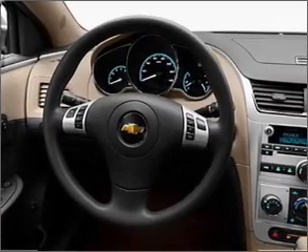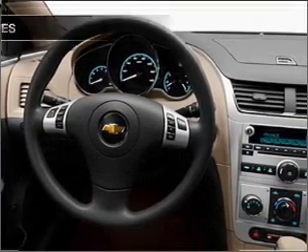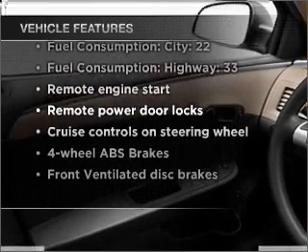Anti-lock brakes help you bring your vehicle to a safe stop. Heated seats are a desirable comfort feature. With these notable features, you won't want to miss out on the opportunity to own this amazing vehicle.